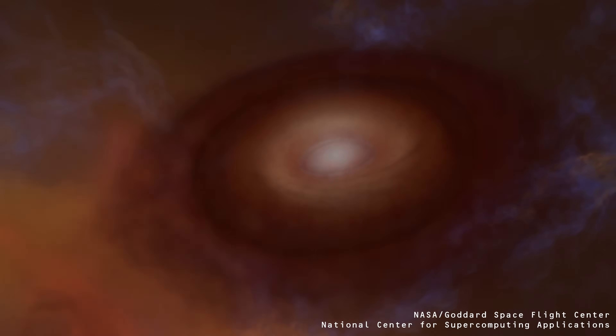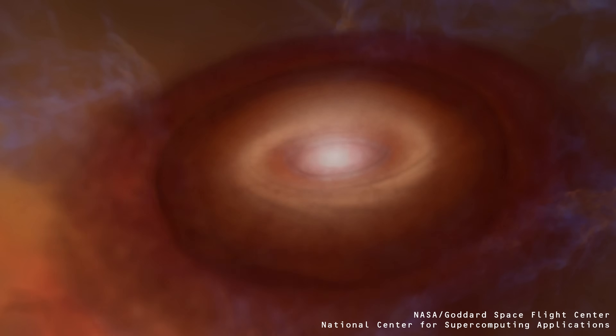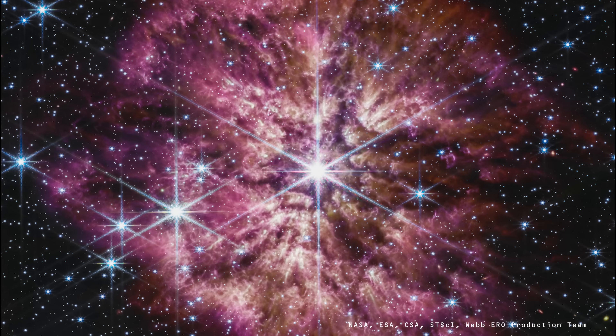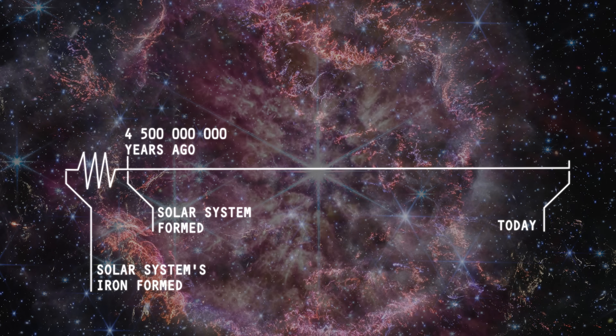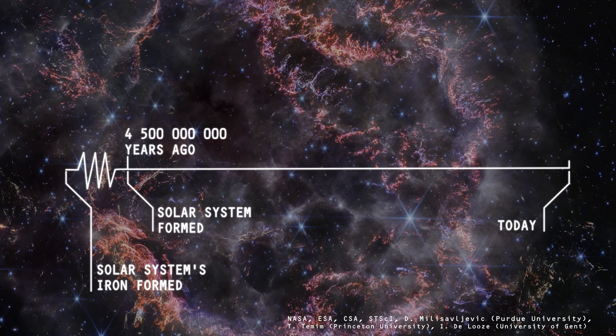Meteorites are natural time capsules, helping us understand how the planets and asteroids of our solar system formed. All iron, just like many other elements on Earth, formed in the explosions of dying stars, billions of years ago, before the planets of our solar system formed.